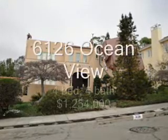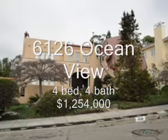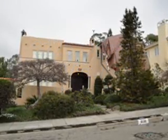6126 Ocean View Drive, 4 bedroom, 4 bath, 3,478 square feet, sold at $1,254,000, 7 days on the market.